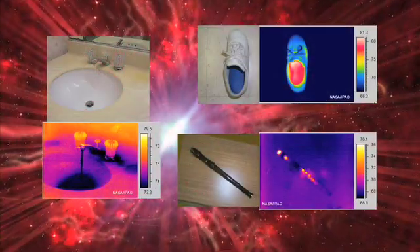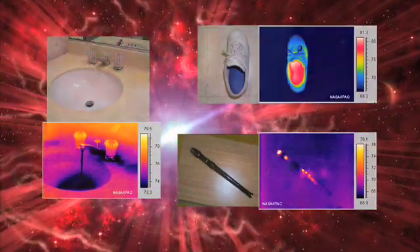And cool stars — those that burn at temperatures cooler than our own sun — do not put out enough light to be seen. But all objects emit heat signatures, and infrared telescopes help astronomers detect these otherwise invisible objects in space.